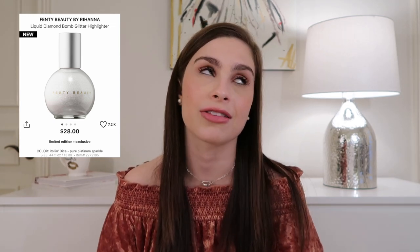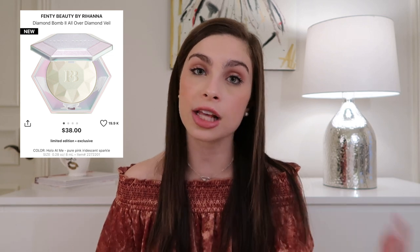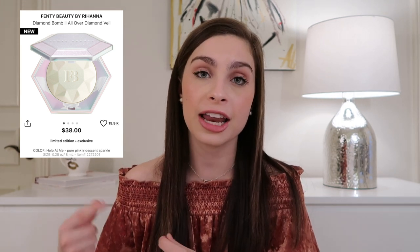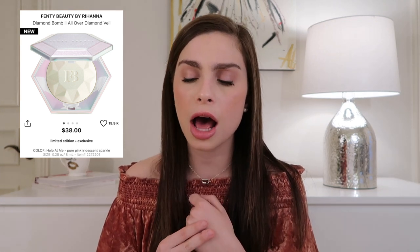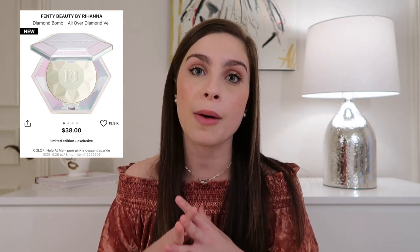The other Fenty highlighter is the Diamond Veil All Over Diamond Bomb in Holla At Me, retailing for $38 — same price as the one they released last year. In the pan it didn't look very different from last year's, but when I swatched them side by side this new one has a pink, almost rose-gold shift to it. On my skin tone it looked odd, though I think it would look beautiful on deeper skin tones. It's worth noting these are not identical year-over-year.